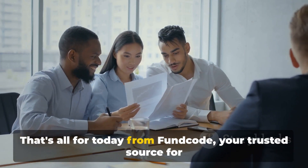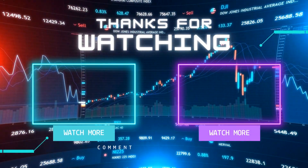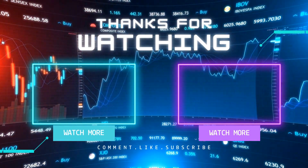That's all for today from FundCode, your trusted source for financial insights. Before you go, we've got some fantastic recommendations for you. If you're into stock market news and updates, you're going to love these picks.